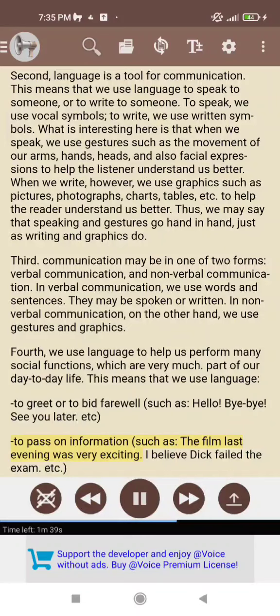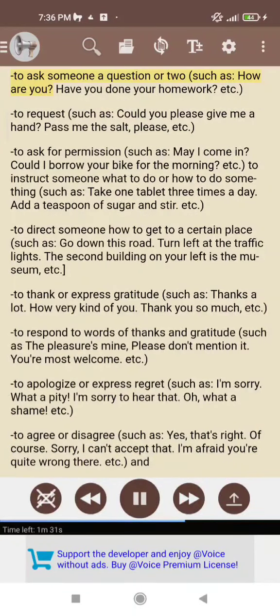To pass on information, such as: the film last evening was very exciting; I believe Dick failed the exam, etc. To ask someone a question or two, such as: how are you? Have you done your homework? etc.